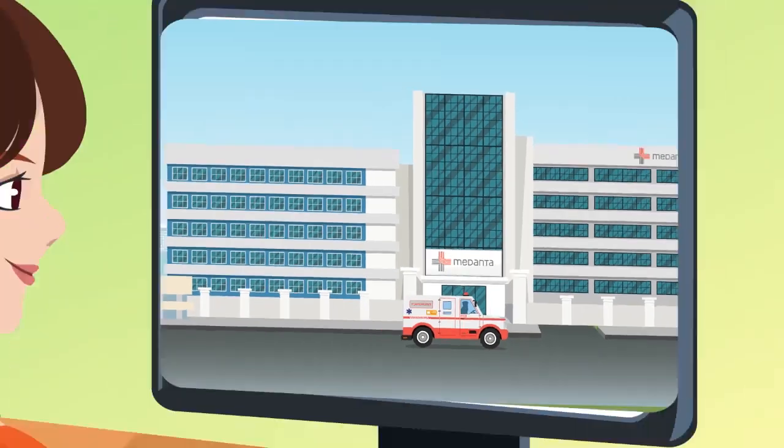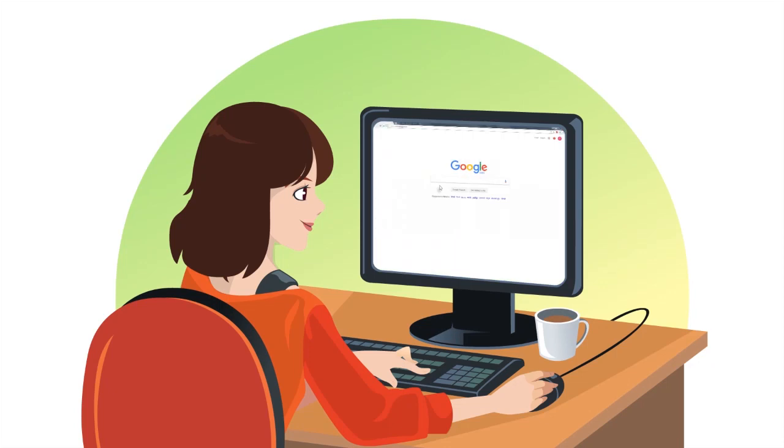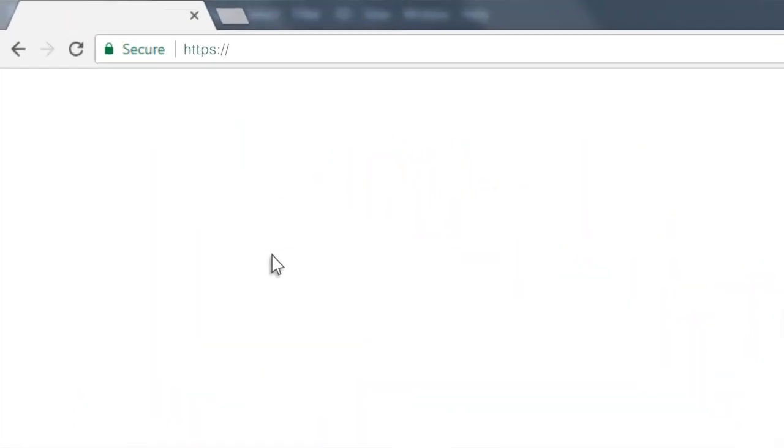Quality health care is now just a few clicks away. All you have to do is log on to www.medanthaeclinic.org,